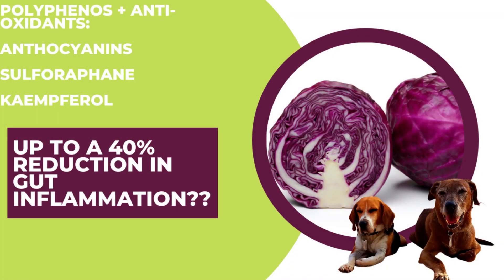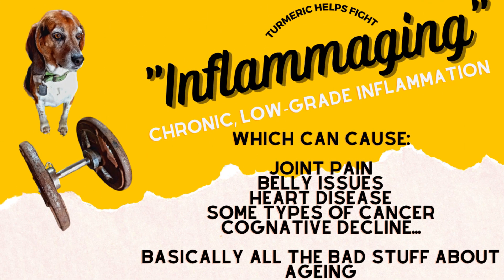Those are the ones that will reduce inflammation. When we have senior dogs, we always want to focus on absolutely squashing as much inflammation as possible, because it will help them live longer and it's going to help them feel a lot better.